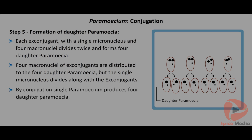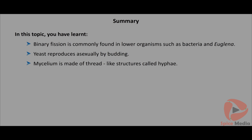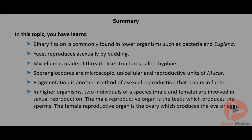By conjugation, a single paramecium produces four daughter paramecia. In summary: binary fission is commonly found in lower organisms such as bacteria and euglena. Yeast reproduces asexually by budding. Mycelium is made of thread-like structures called hyphae. Sporangiospores are microscopic, unicellular reproductive units of Mucor. Fragmentation is another method of asexual reproduction in fungi. In higher organisms, two individuals - male and female - are involved in sexual reproduction. The male reproductive organ is the testis producing sperms; the female reproductive organ is the ovary producing ova or eggs.